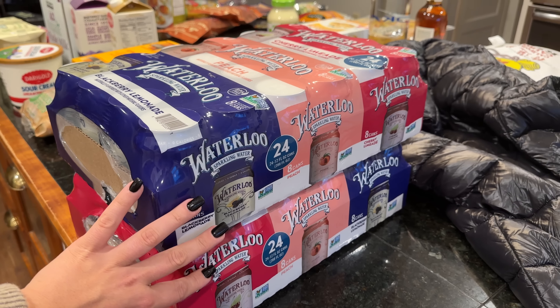That is my Costco haul — really happy with it. A lot of this stuff is going to last a long time: the rice, milk, sour cream, waters, shoes, the jacket. It was a great haul. And now let's get into the Trader Joe's haul.